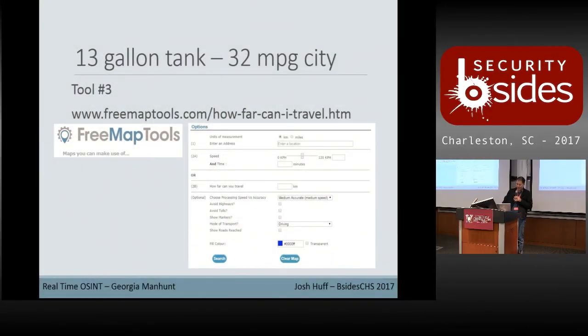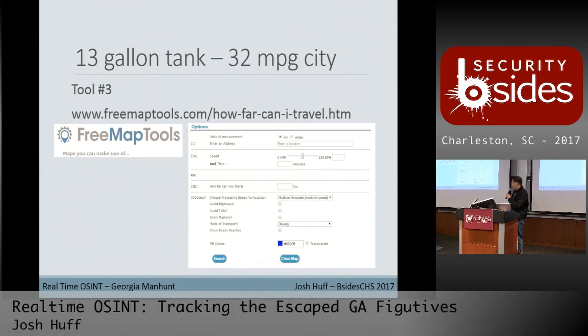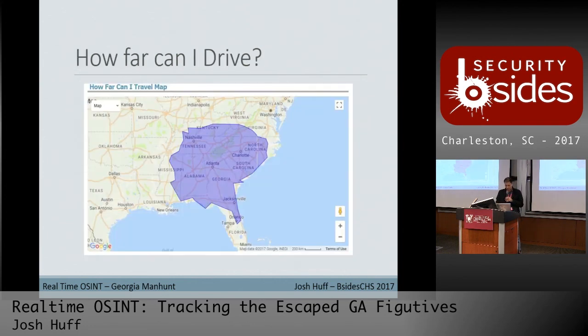The 'How Far Can I Travel' tool on freemaptools.com has a bunch of different drop-downs where you can enter information pulled from the forensic analysis of the vehicle. Once you drop it in, it populates a map with options to include highways, avoid highways, or avoid toll roads, and shows the route. We can see that in the time since the escape, the zone got pretty large already.